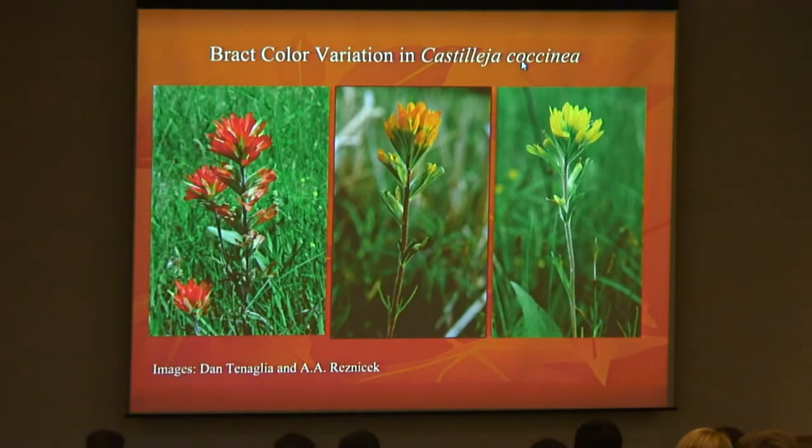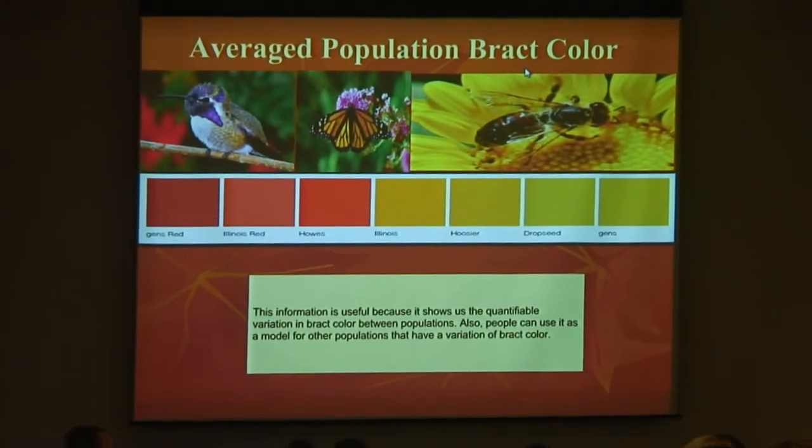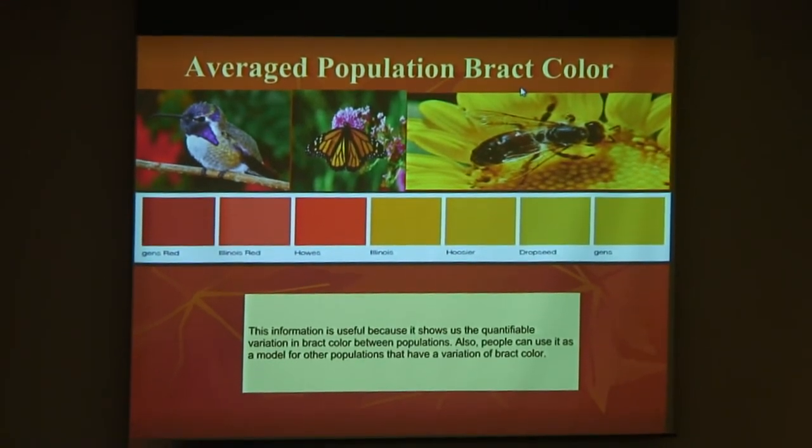Looking at the average population of red color: since bees can see into the UV but can't see much red, why would they be in a population with red flowers? As you can see, they are on the yellow side. As you shift down the color range, you see different pollinators. As for hummingbirds or birds in general, they can pollinate anything, but going back to what I said previously, they tend to stay in the red, orange, and pink area because they can do that.